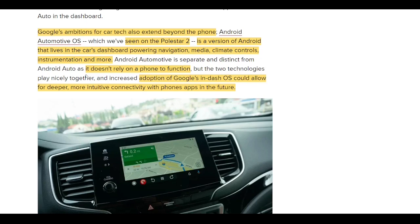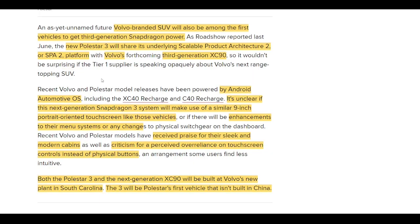It doesn't rely on a phone to function like Android Auto. One of the big benefits of the Automotive OS is that you'll be able to do over-the-air updates, but in general both apps could allow for deeper, more intuitive connectivity with phones in the future. Volvo and Polestar are working very closely together — using the same SPA2 platform and now the same Qualcomm hardware. This gives me confidence that Polestar will be able to execute and get these SUVs out on the road. The timeline is still unclear in my opinion, but my confidence has definitely gone up. This also brings an opportunity to redesign some of the interior.